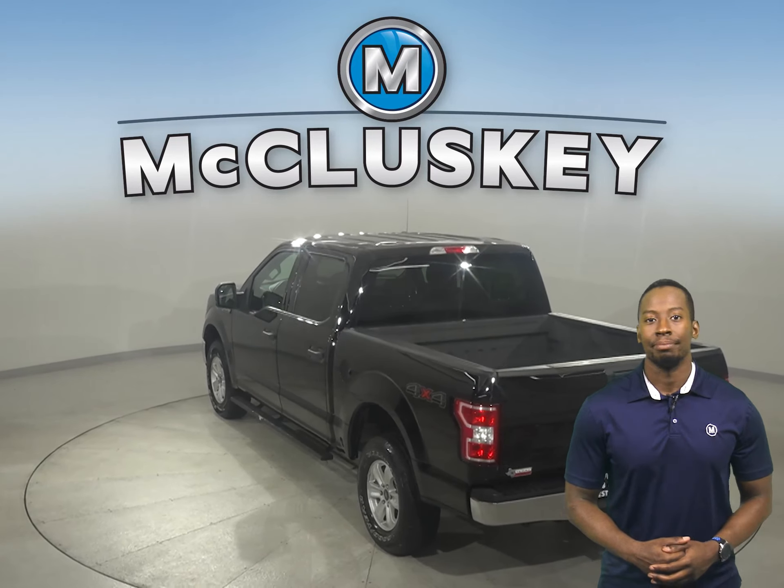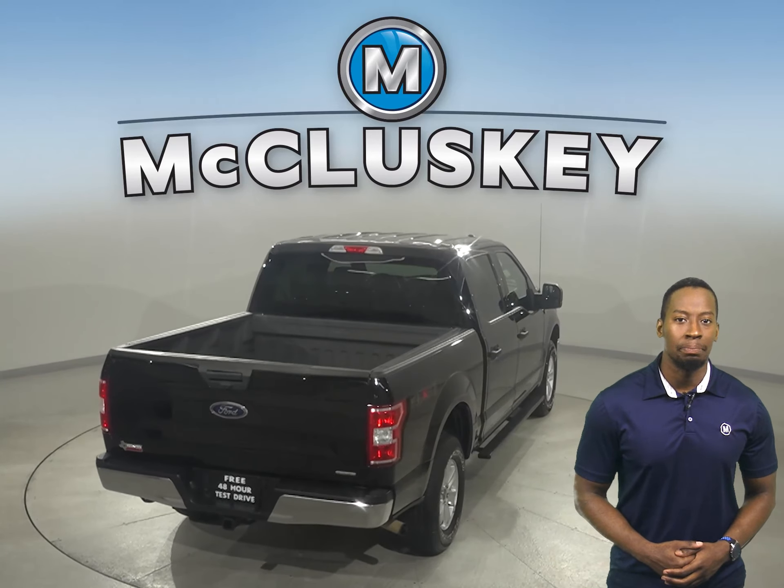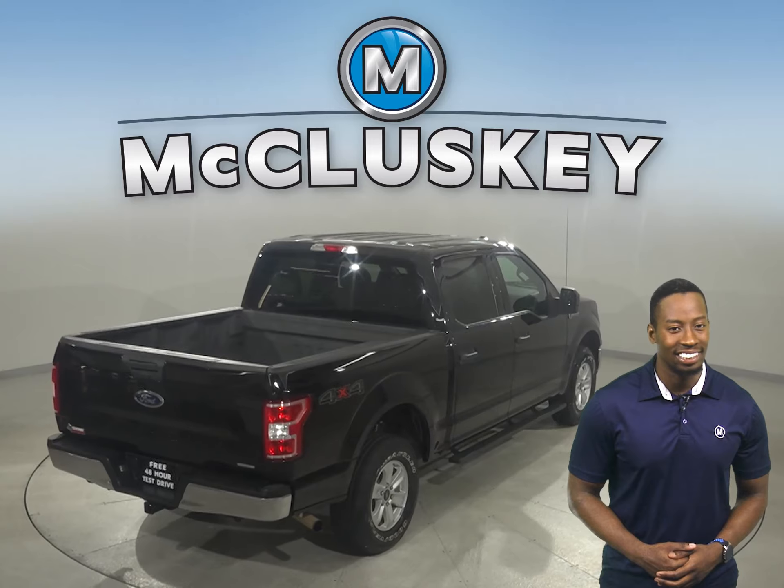Some added comforts include Sirius XM Ready Radio, Microsoft Sync, running boards, and a tow package. This F-150 is built for maximum comfort and ease.